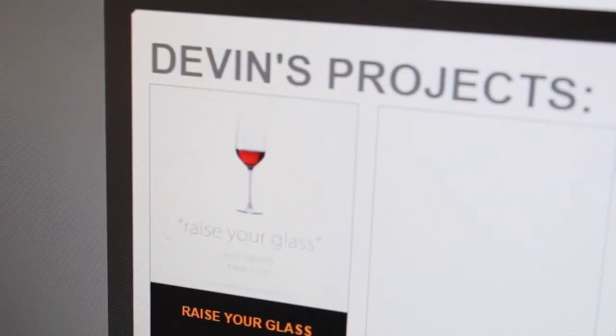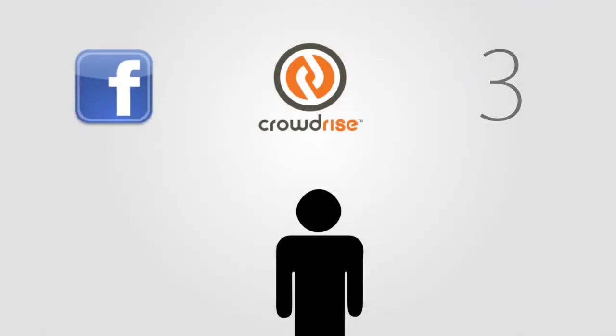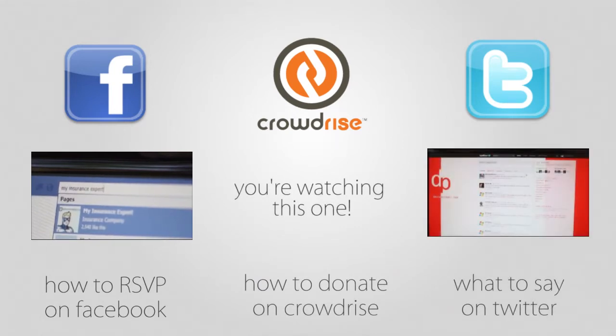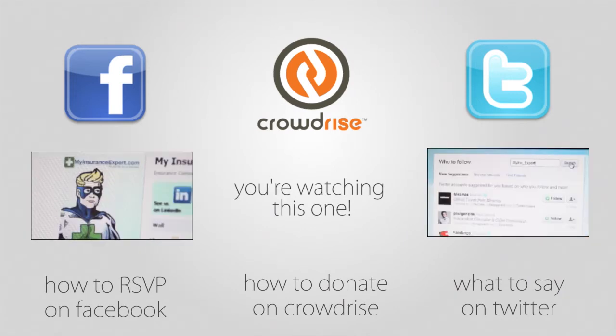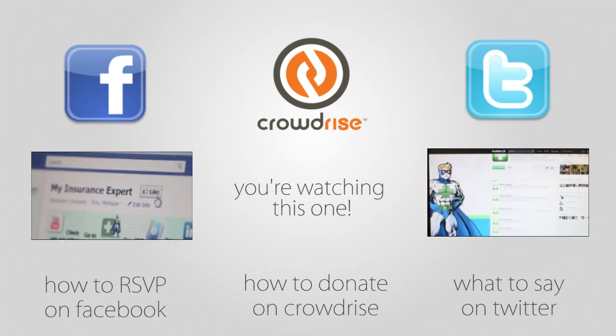Congratulations! Not only have you generously donated toward this amazing cause, you've also made it easy for other friends and family to donate. There's just one more step you can do to make this event even more awesome — spread the word on Twitter. Check out how by clicking the video below. Missed how to find this event on Facebook? You can check that out too at the video below. Thanks for helping make Raise Your Glass the best holiday charity of the year. It's going to be a night to remember. See you soon.